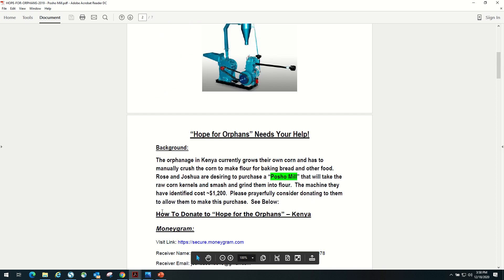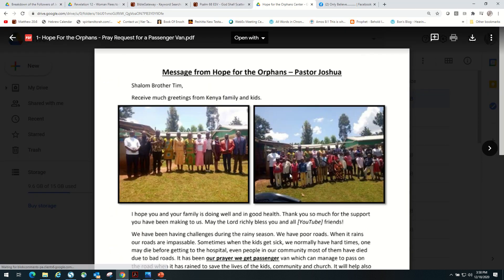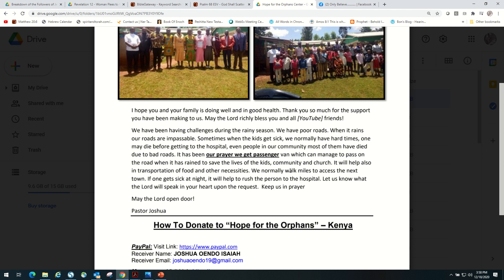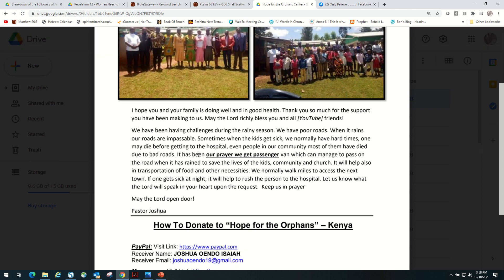Right now there is a need that they have. It's for a passenger van. They're looking to step up to get a little more ability to help take people to the hospital in their town. As they say, if somebody gets really sick, they have no way to get that person to a hospital. They end up having to walk down the road, which is very difficult, and it causes people to not go to the hospital.